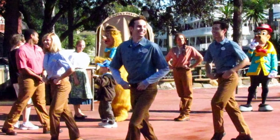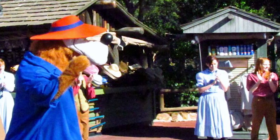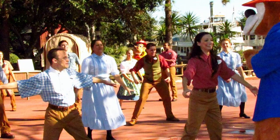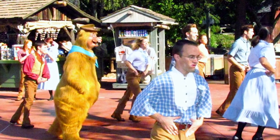Next up, the Hoedown Happening Show. This show happens a few times a day but isn't listed in the Times Guide — you can always ask a cast member in the Frontierland area if you're hoping to catch it. Several Frontierland characters like those from Country Bear Jamboree and Splash Mountain — Br'er Bear, Br'er Rabbit, and a couple of the Country Bears — actually come out and join in on the fun. It's really, really fun, but not something you'd be able to plan for easily.